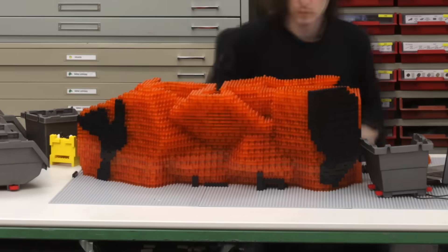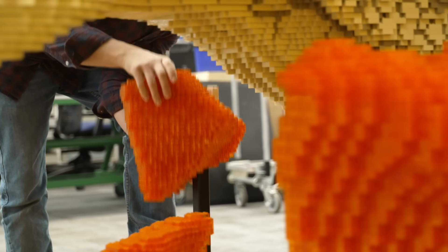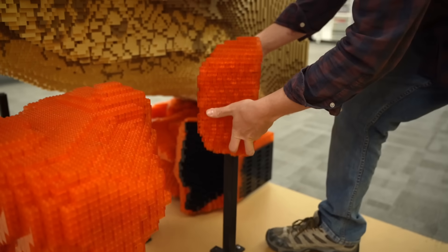With the rubble surrounding the T-Rex, it really gives it a feel of movement, and placing those chunks accordingly gives it more action.